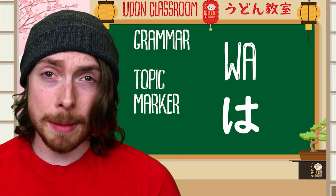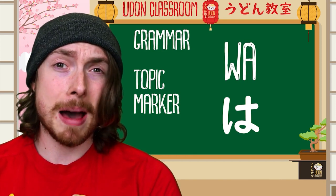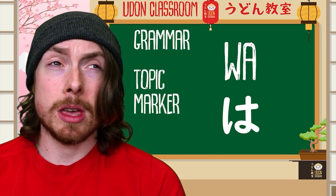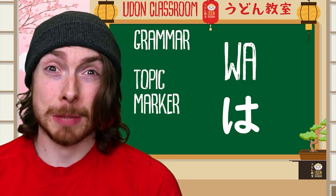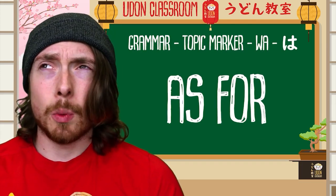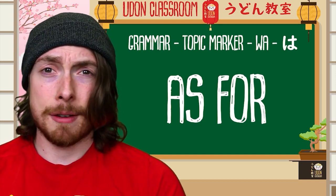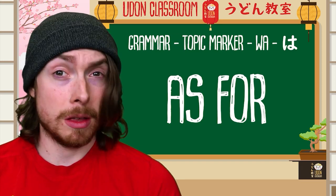Today we're going to look at the particle wa. This is the topic marker and hence it marks the topic of the conversation in Japanese. When we're writing this particle, we need to use the hiragana ha, but when it's in romaji form we just use wa. In English, the equivalent for wa would be kind of like 'as for.' For example: 'As for me, I like sushi,' or 'As for her, she is a fashion sensation.' Think of it at first as 'as for' and it will make things a lot easier.